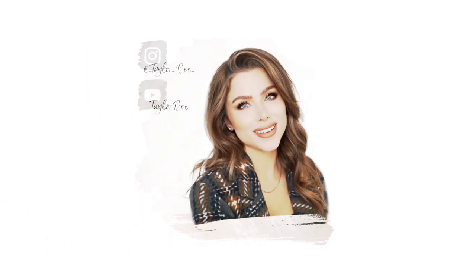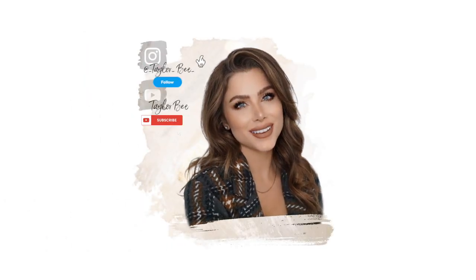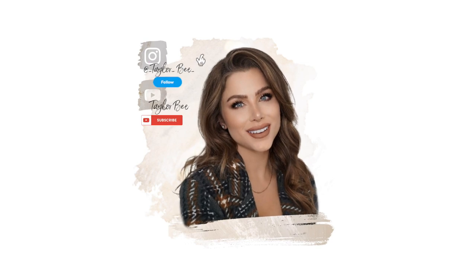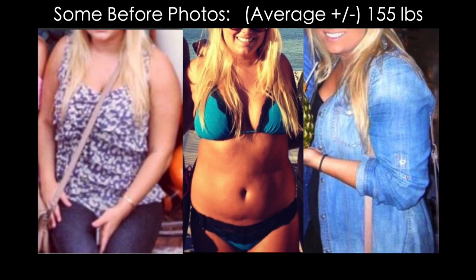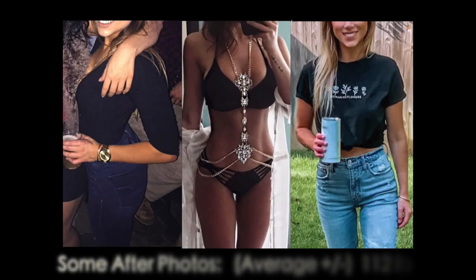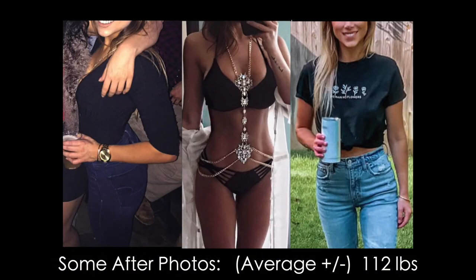Hey guys, welcome back to my channel and another 'what I eat in a day.' For those of you that are new, I lost 50 pounds and I've been able to keep the weight off with smarter, healthier meal options and a better lifestyle. I do have an entire playlist dedicated to a bunch of meal ideas if you're interested, so be sure to check those out.